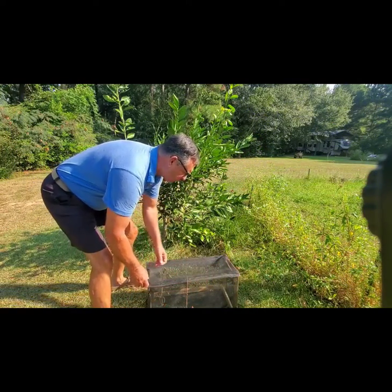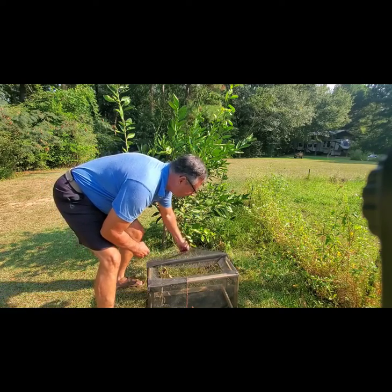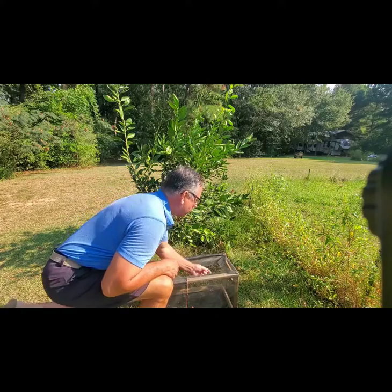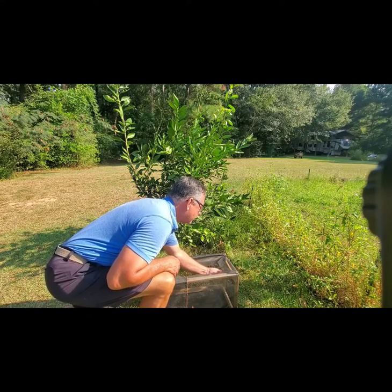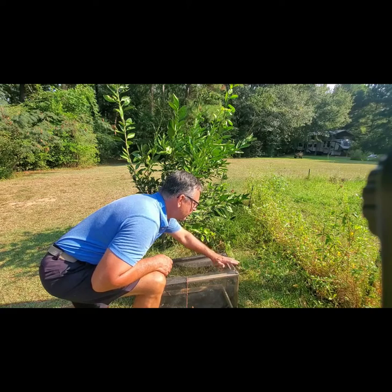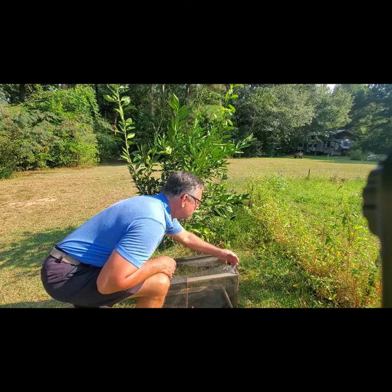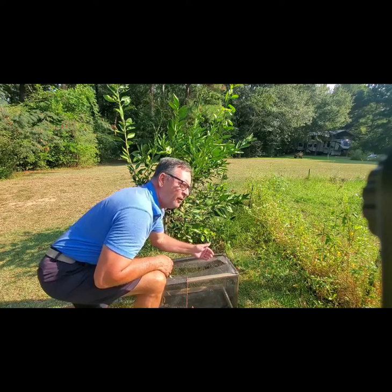Hopefully this release will be a little bit more picturesque than the last one. He's wanting to come out right now. There he comes - look at that. Isn't that beautiful? Wow, he's gone.